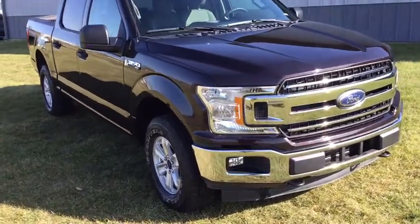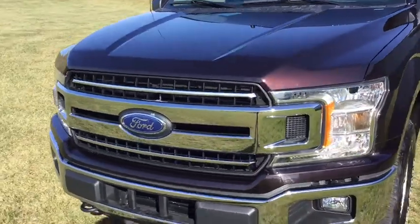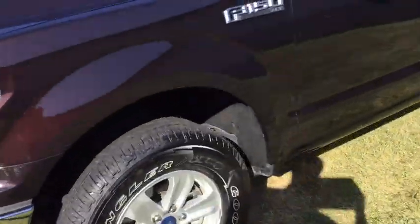Looking for your dream car? It could be the 2020 Ford F-150. This vehicle still has fewer than 20,000 miles on the clock, so it won't last long.